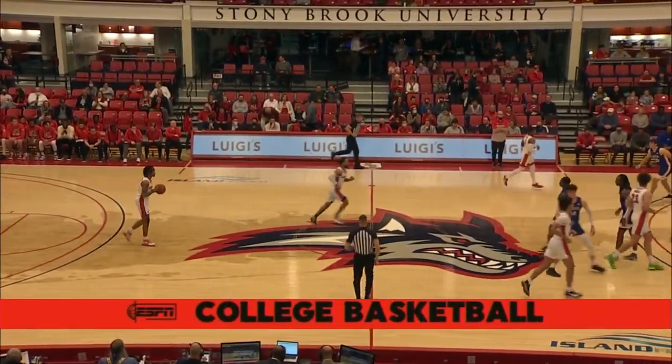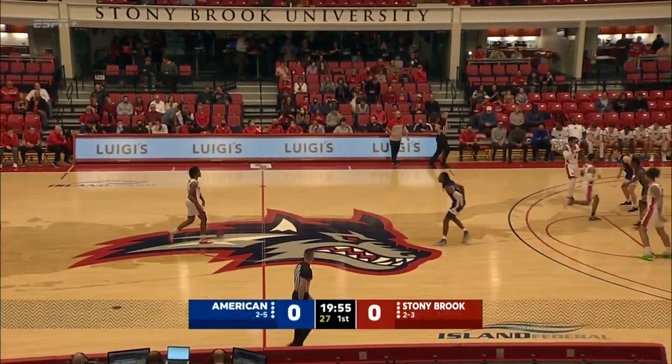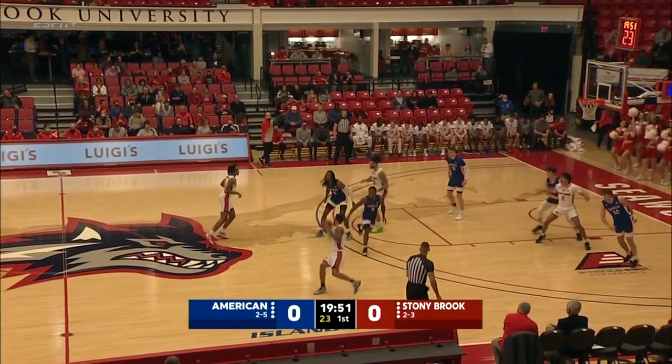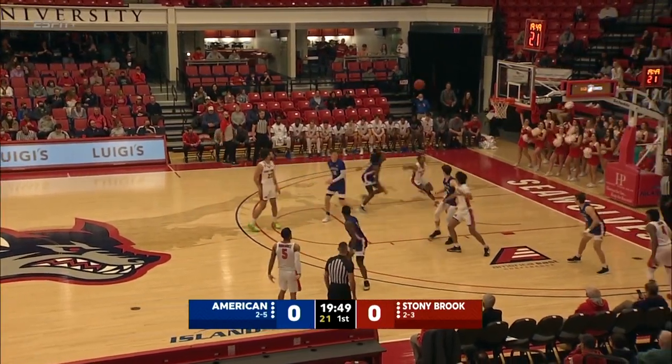Stony Brook kicking off the first of a six-game homestand here in December. They'll have seven games at Island Federal Arena in the month. The only one that isn't a big one at all is at University of Florida.